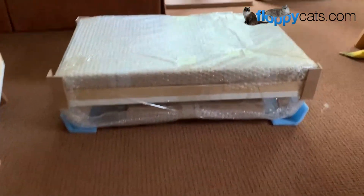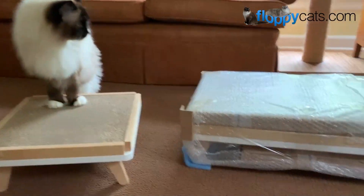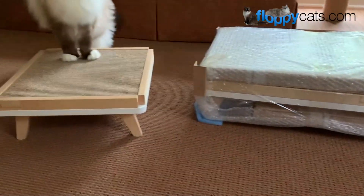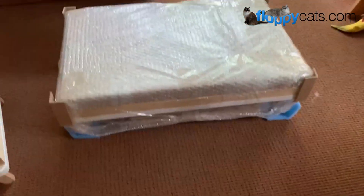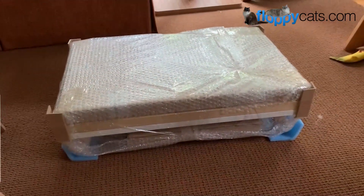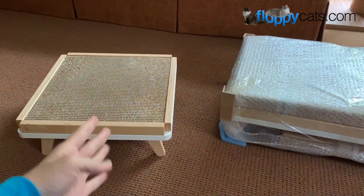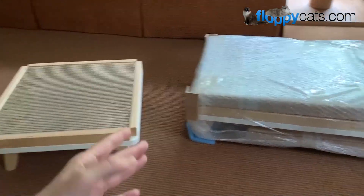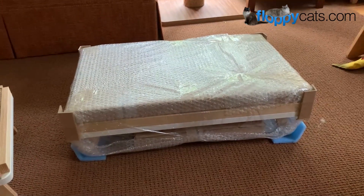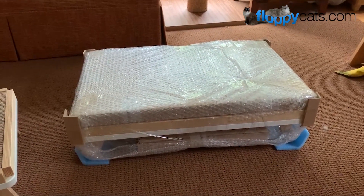So here it is. As you can see, it's a larger, longer version of this guy, which I'm super excited about. I'm actually working on a favorite products video, an updated one. And I reached out to Purfur — this one was already going to be on the favorite products video — but I asked if they would please send me the large one, because the large one will be perfect for a large breed of cats like mine. So that's why they sent it.